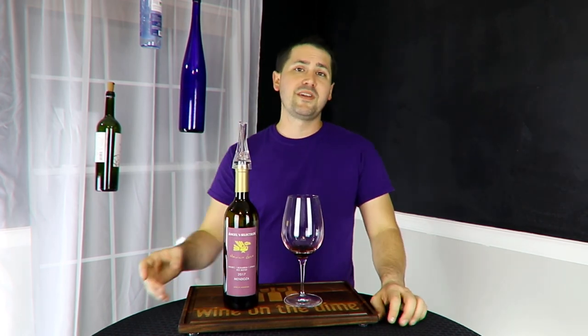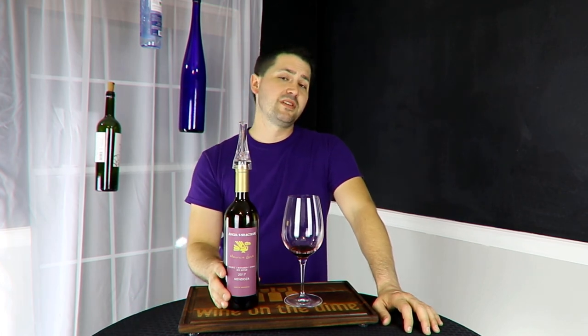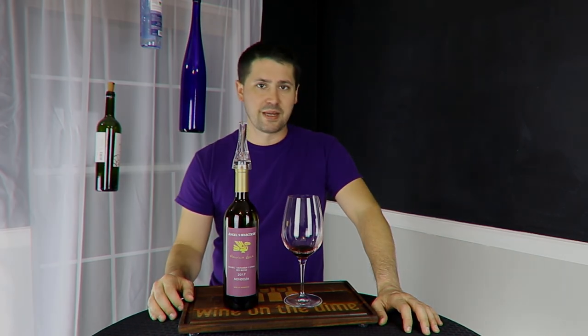Anyway, this has been Stuart with Wine on the Dime. If you liked today's video, please like, subscribe, and comment. Have you had the 2017 Mauricio Lorca? I'd be interested to know if you have. Leave a comment below, and I'll see you guys again soon with another episode from Wine on the Dime.